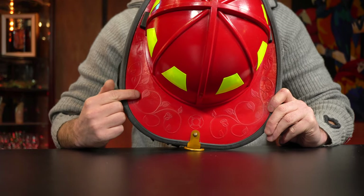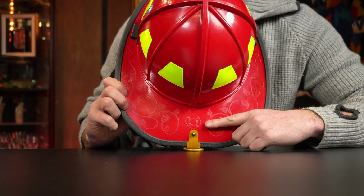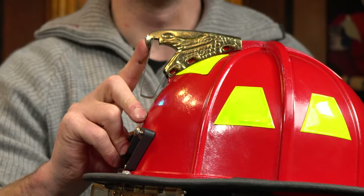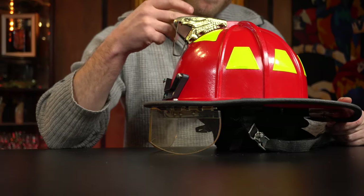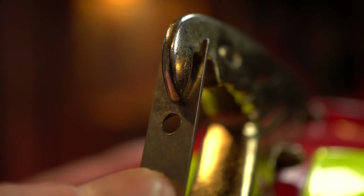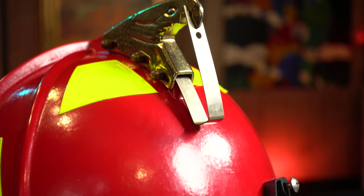Around the brim of the hat you can see it has a nice little design — some kind of leaf and flower — and over here you have this emblem. In the front there's an eagle, or possibly a phoenix; I'm not entirely sure. It looks like it's made out of brass. It has a little clasp where you would attach a front piece, usually made out of leather or some type of alloy, which could display your rank, your fire department, maybe a logo — all kinds of different things.